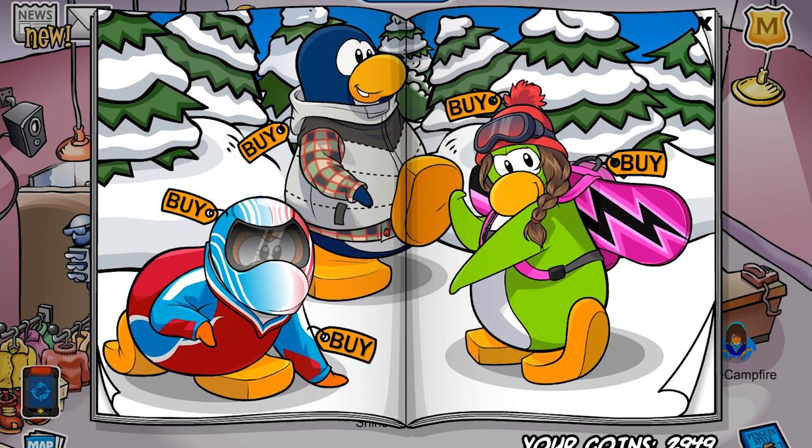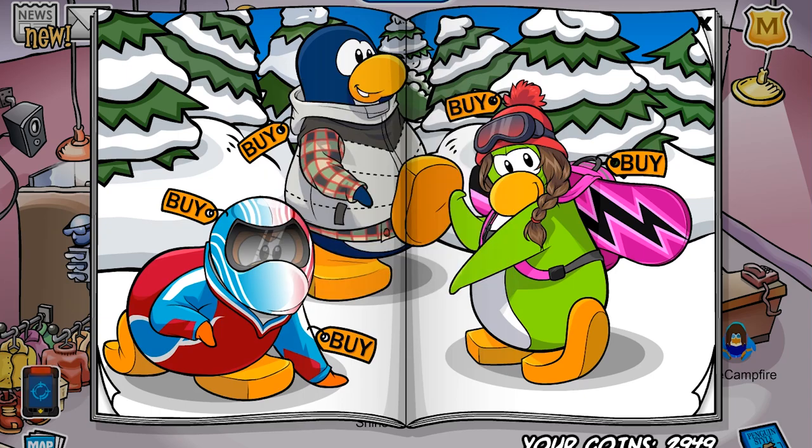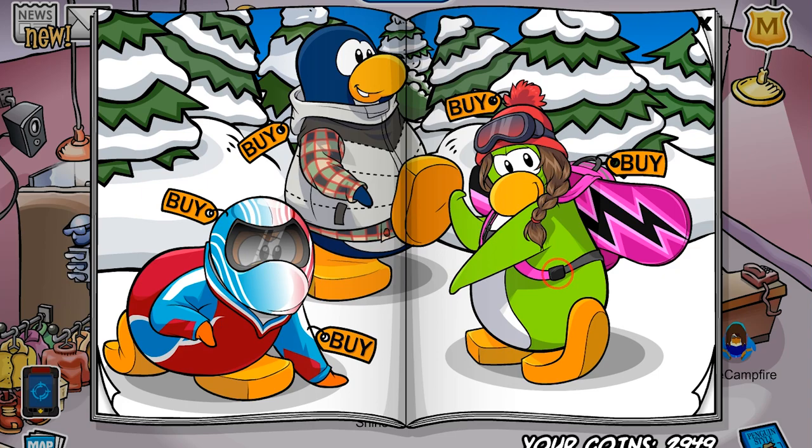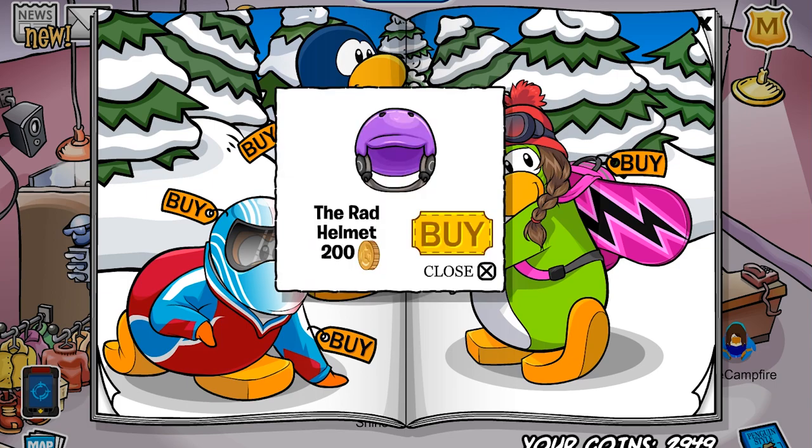The first catalog cheats page has three cheats. One is right here under this guy's jacket pocket and you get the toboggan suit. The next one is right here on this black thing of the ski backpack and you get the spot-on snowsuit. The last one is right here on this guy's plaid shirt and it's the rad helmet.